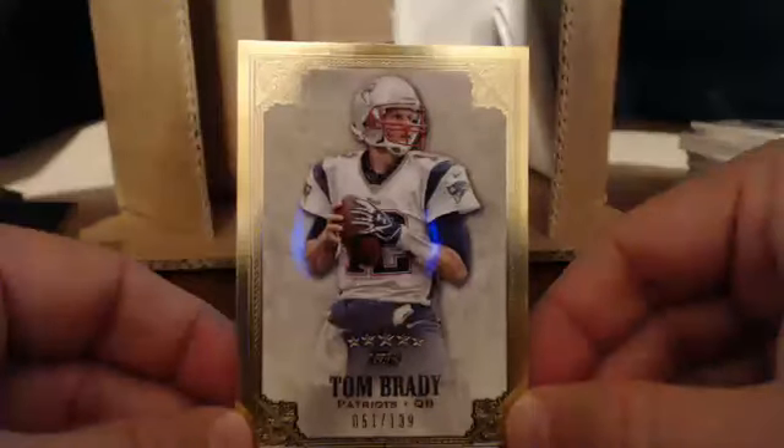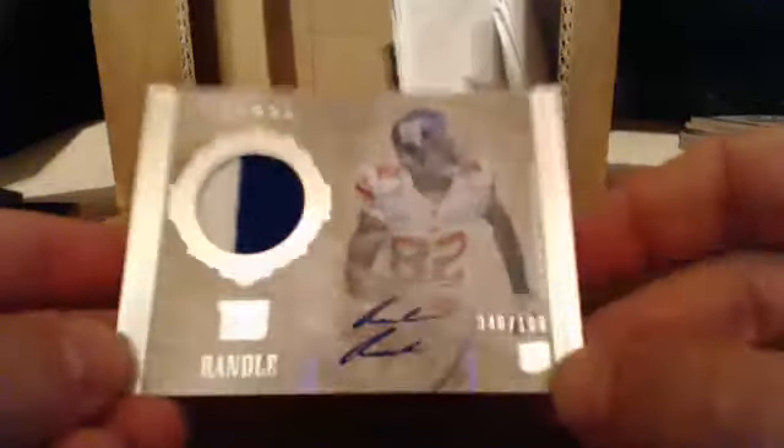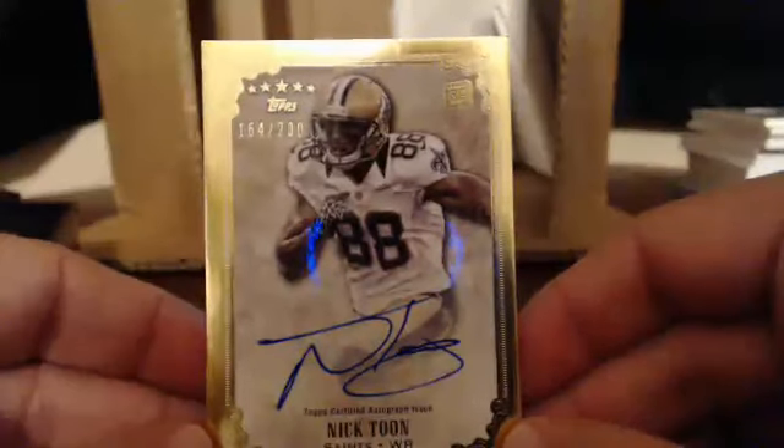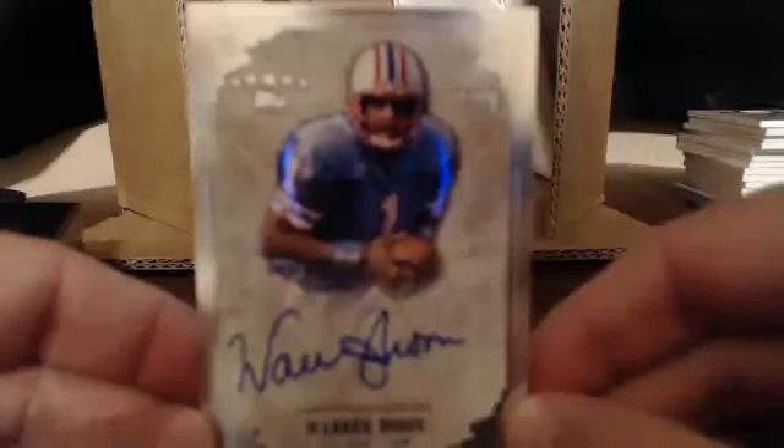Moss and Rice — arguably the two best receivers ever. Then AFC East picks up a hit — Tom Brady. Then we have the NFC East, Reuben Randall, number 40 out of 100. Then we have for the NFC South, Bill B. on the board with Nick Toon. And then we have a real nice hit for Jacob — Hall of Famer Warren Moon, 75 out of 85. That goes to Jacob.